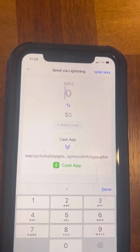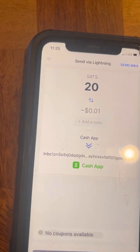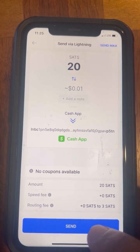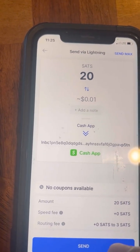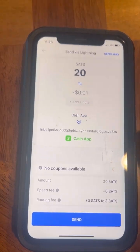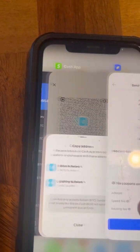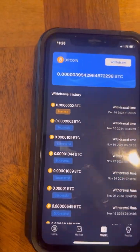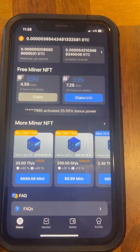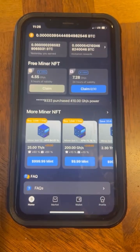After you paste in your lightning address from Cash App, hit Send Max and then Send. Your money from Speed Wallet will go to your Cash App, where you can sell it and deposit to your bank account. That was a simple tutorial on an easy way to mine Bitcoin from your phone. If you have any questions, comment them down below and I'll answer as many as possible.